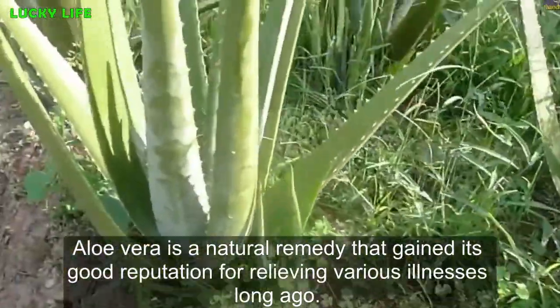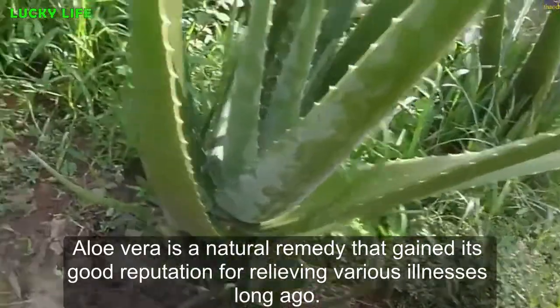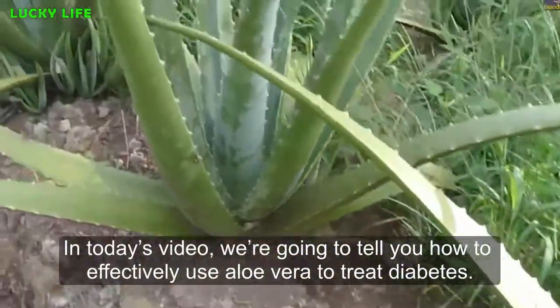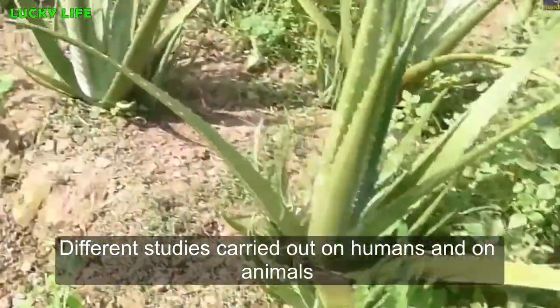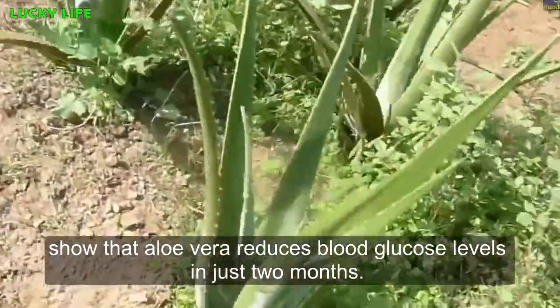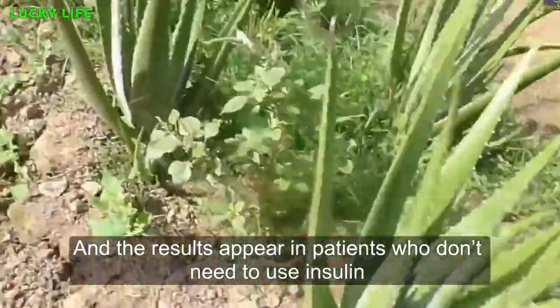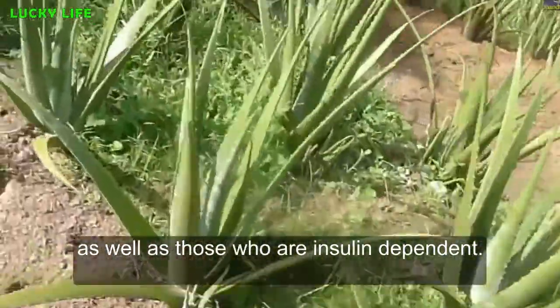Aloe vera is a natural remedy that gained its good reputation for relieving various illnesses long ago. In today's video, we're going to tell you how to effectively use aloe vera to treat diabetes. Different studies carried out on humans and on animals show that aloe vera reduces blood glucose levels in just two months, and the results appear in patients who don't need to use insulin as well as those who are insulin dependent.